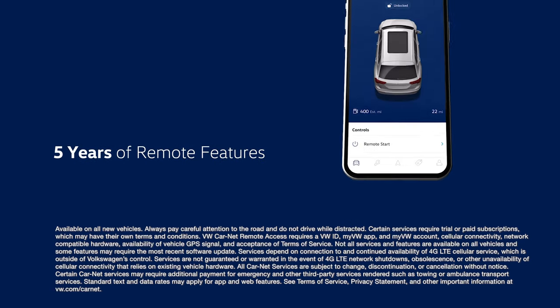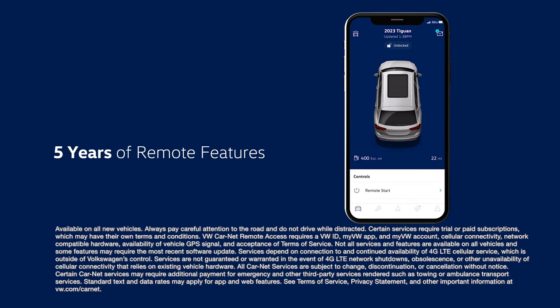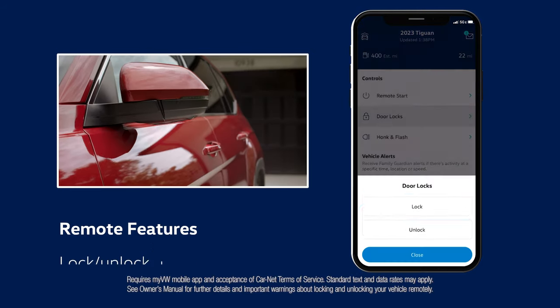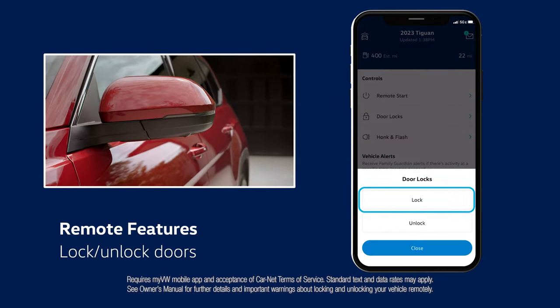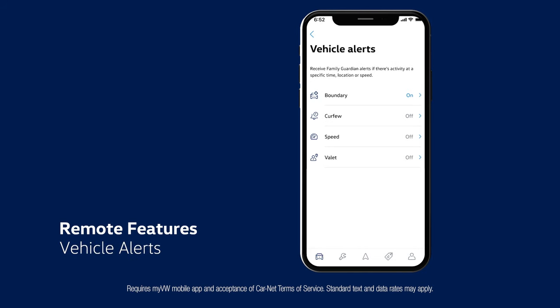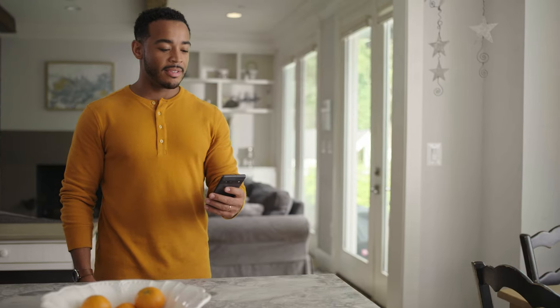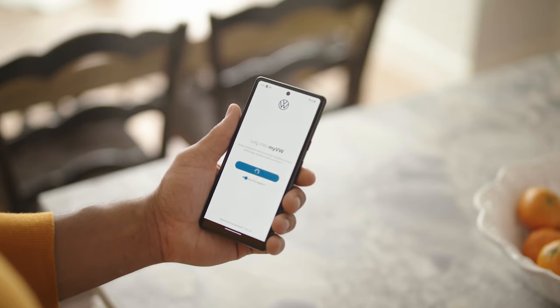Then there's the five years of remote access you'll get standard through the My VW app. You can start your car from your kitchen table, lock and unlock your doors remotely, set speed and boundary alerts, and find your car in a parking lot. Remote features let you stay connected to your vehicle whether you are right next to it or miles away.